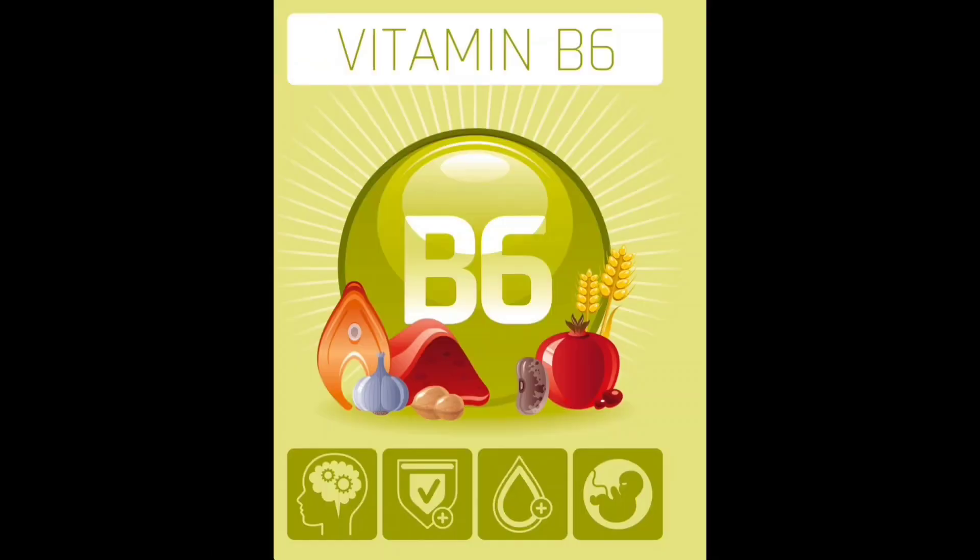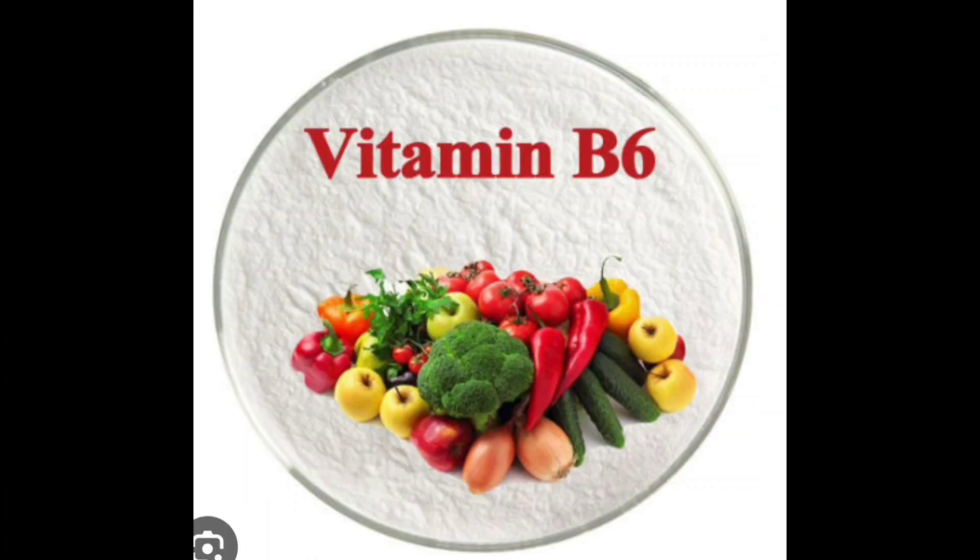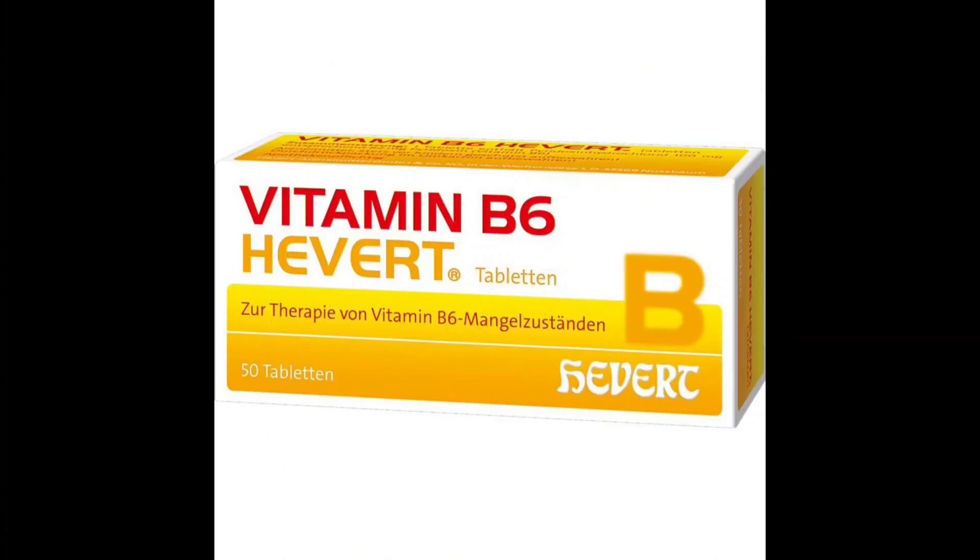Forms of vitamin B6: Pyridoxine, pyridoxal, and pyridoxamine are all different forms of vitamin B6. These forms are found in certain foods and can also be synthesized in a laboratory.